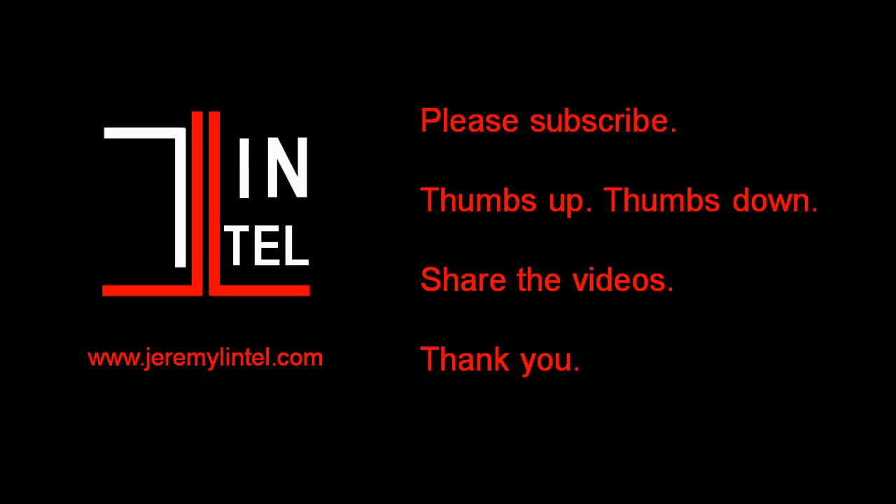Anyway, I just wanted to share those stats with you. As usual, leave comments below, thumbs up or thumbs down, share the video, and please subscribe.